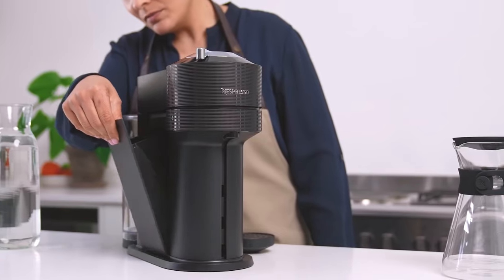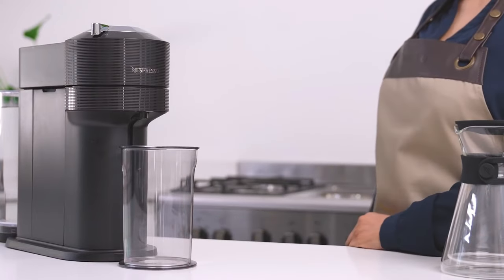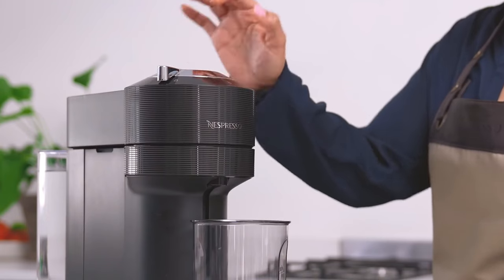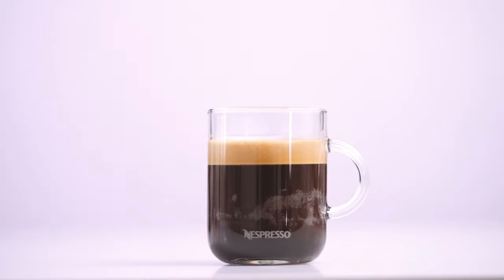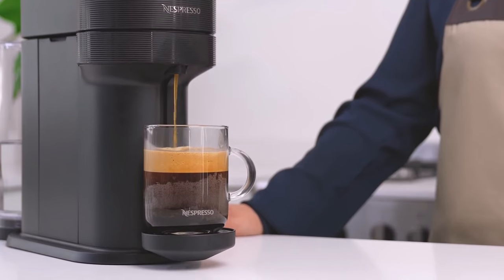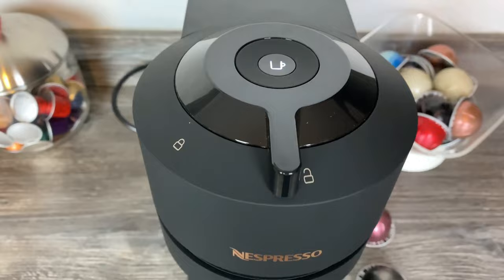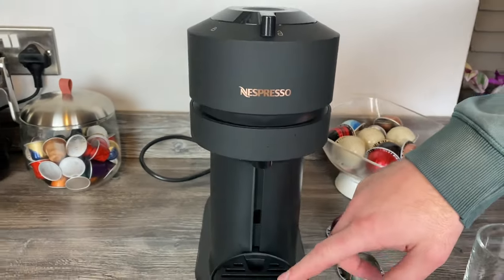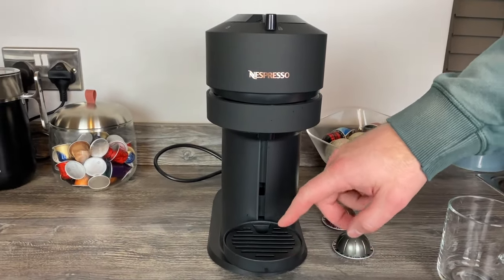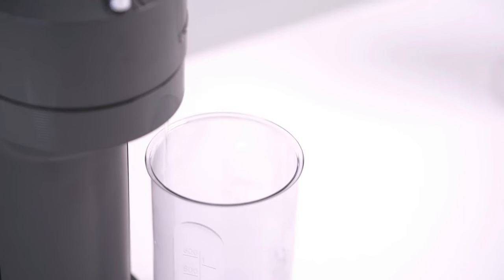The slim and sustainable design of the Virtuo Next is not just a coffee machine — it's a statement. Made from partially recycled materials, it's eco-friendly and only 5.5 inches wide, perfect for any kitchen without compromising on style. Included with the Virtuo Next is the Aeroccino 3 Milk Frother. With just one touch, you can create smooth hot or cold milk froth for your favorite coffee recipes in seconds.